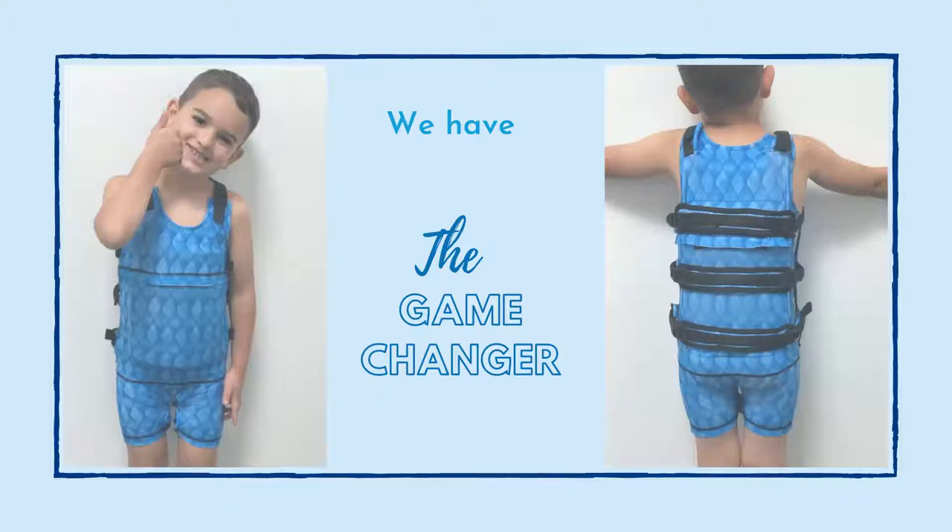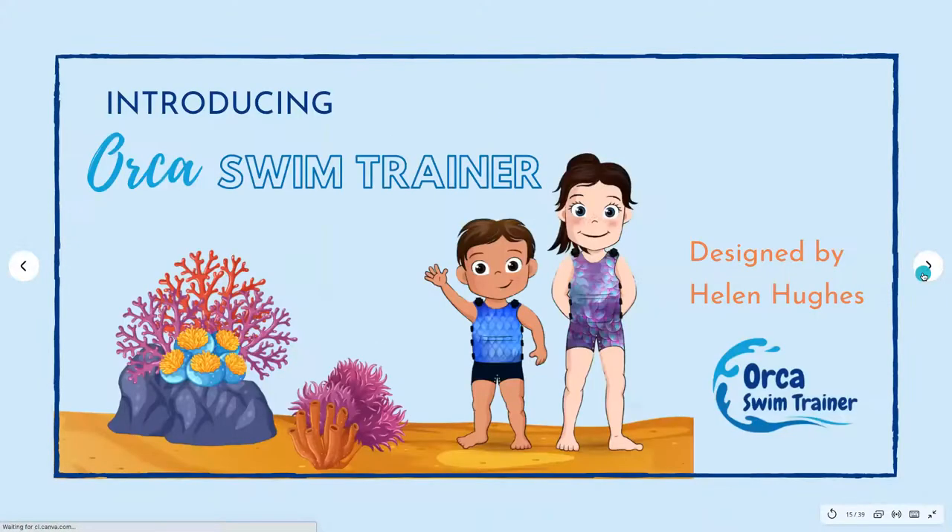It really is a game changer. We have tried and tested it for a number of years and a number of children have been made extremely happy and excited because they have been testing these for us. Even my son said the other day — he's five — you're going to make lots of children feel very happy and excited, mummy, because they are available to everybody now. This is Harry, my son. So this is the game changer — we are introducing to you the Orca Swim Trainer.